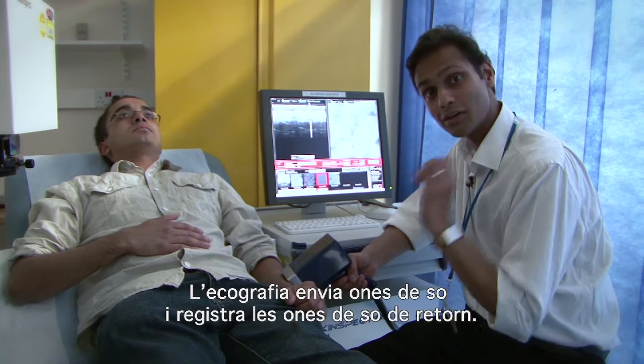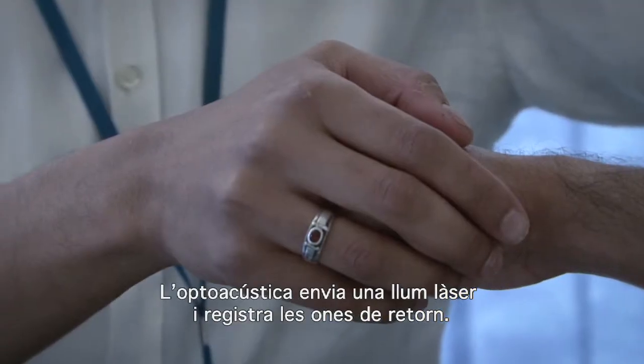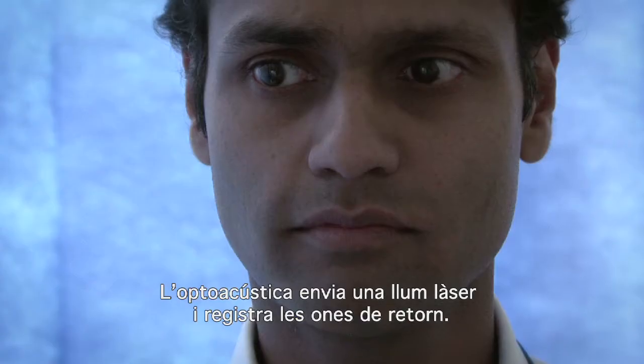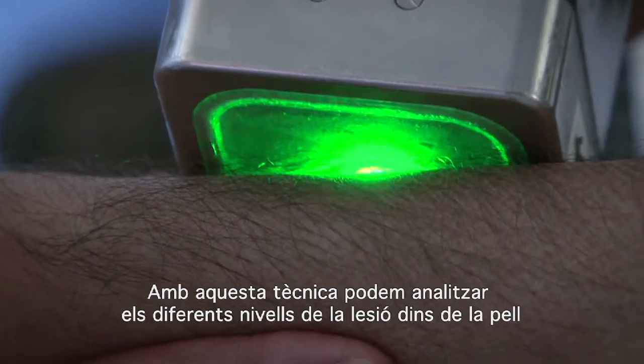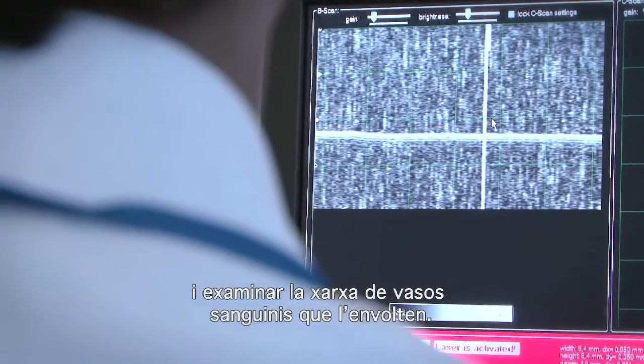Ultrasound sends sound waves in and listens to the sound waves that return. Optoacoustics sends laser light in and listens to the sound waves that return. Using this we can look at the different levels of a lesion within the skin, and it also allows us to look at the blood vessel network that surrounds the lesion.